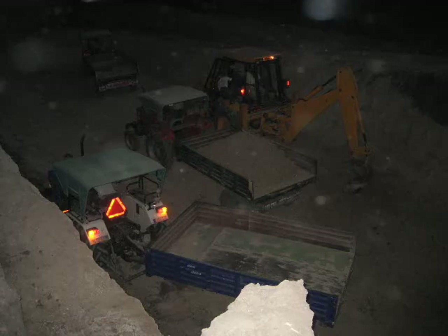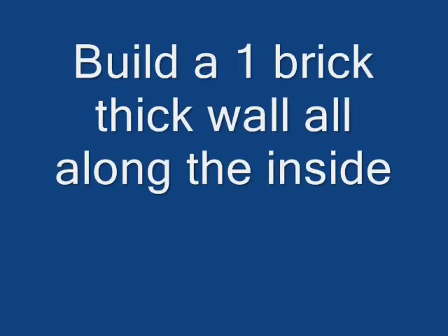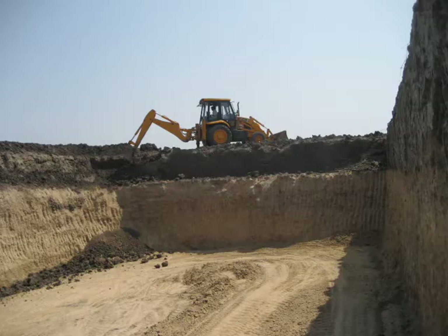Sometimes night work is possible also. This picture gives you the depth of the pond relative to the height of a person. You should build one brick wall all around the pond to prevent soil erosion and caving. But we couldn't do it last year because the rains came quite quickly. Next time when the water is empty in the pond, we will build a brick wall.